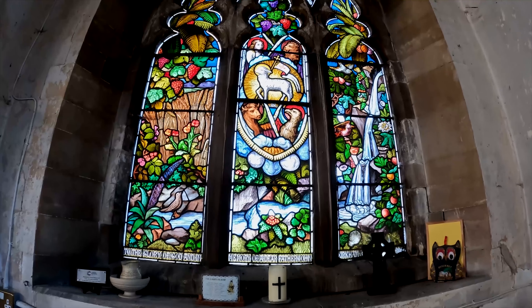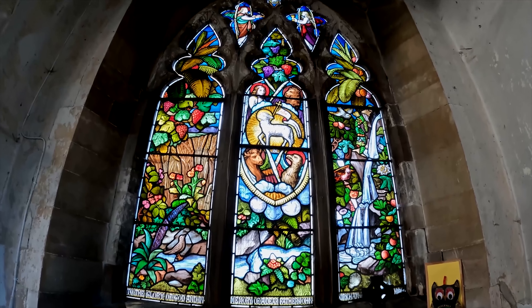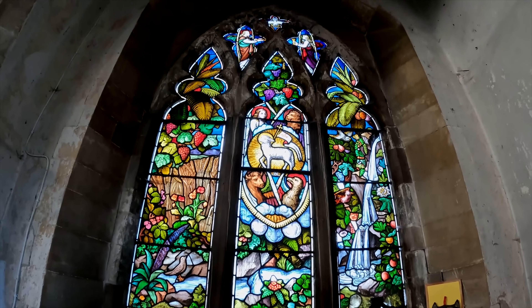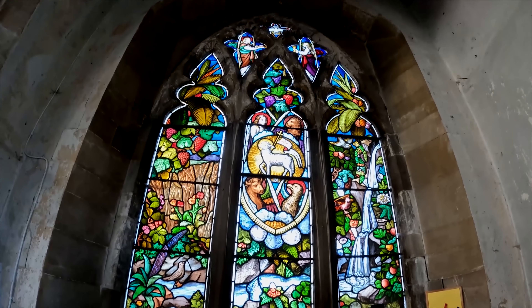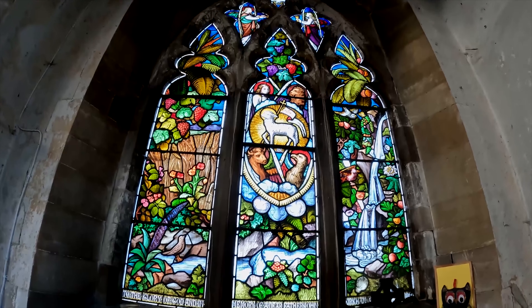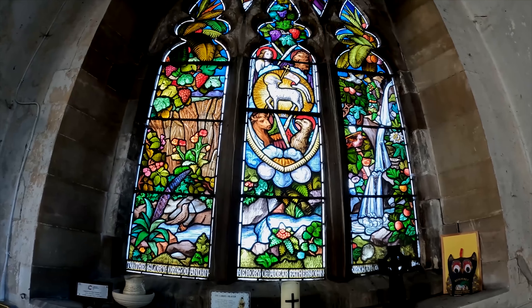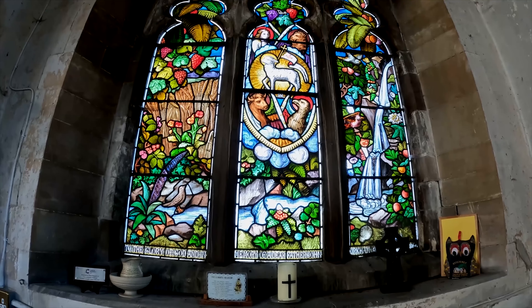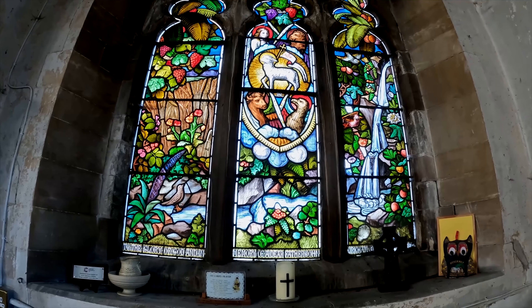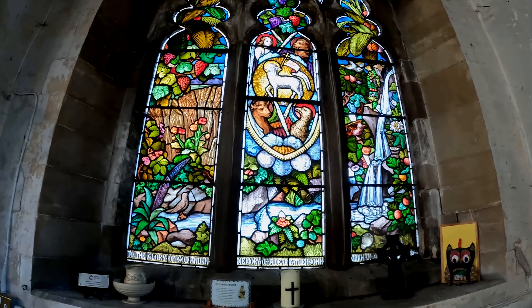The stained glass windows are absolutely stunning — the detail is incredible. This section was actually constructed in memory of one of the previous vicars here, Father John Kirkham, in the 1860s. Beautiful.